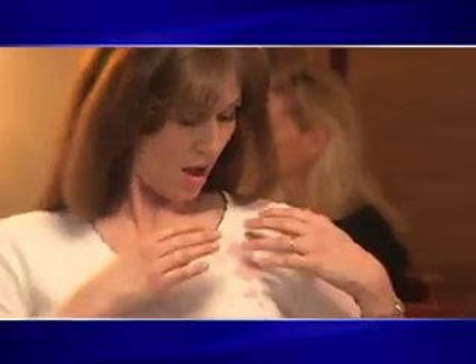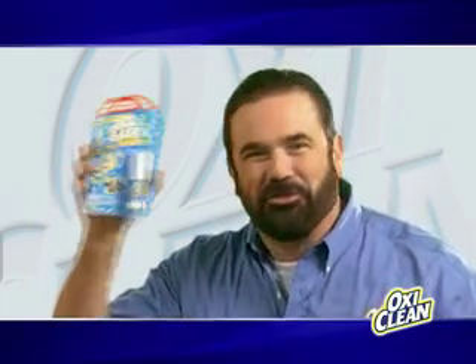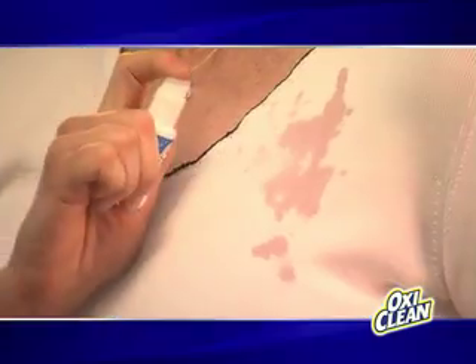Want to win the battle against stains? Don't fight them in the laundry room, fight them right on the spot with new OxyClean SprayAway — the only instant stain remover that can spray away stains anywhere stains can happen.